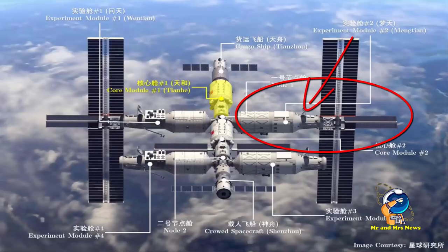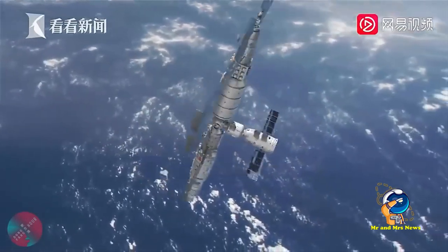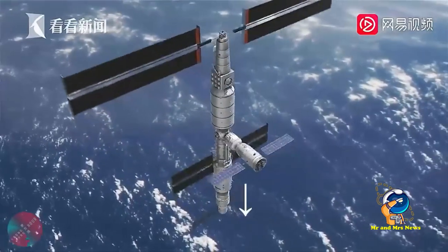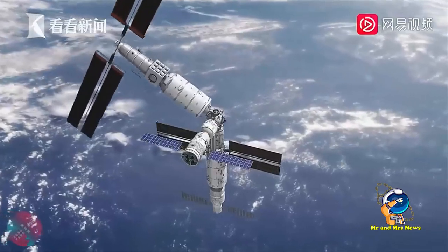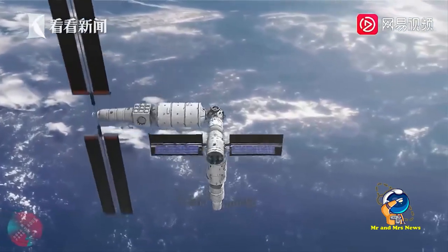Modul kabin laboratorium Mengtian adalah modul utama dari stasiun luar angkasa Tiangong milik China. Ini akan menjadi modul kabin laboratorium kedua yang diluncurkan dan modul kedua untuk memperluas modul inti stasiun Tianhe yang ada. Modul laboratorium Mengtian akan menyediakan lingkungan bertekanan bagi para peneliti untuk melakukan eksperimen sains dalam kondisi terjun bebas atau gravitasi nol yang tidak dapat dilakukan di bumi selama lebih dari beberapa menit.